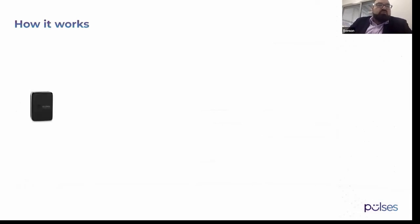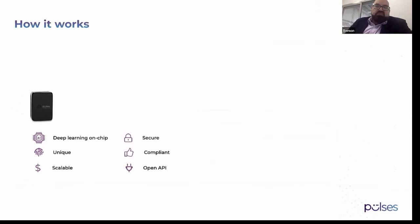With Pulses' camera, it has deep learning built in. This is one of our biggest advantages — you don't need any servers, you don't need to send any stream, photos, or videos. You understand the customers directly on the camera itself, and it's very secure because it does not send anything.